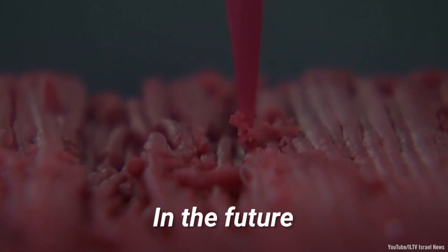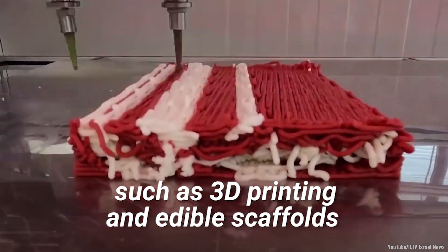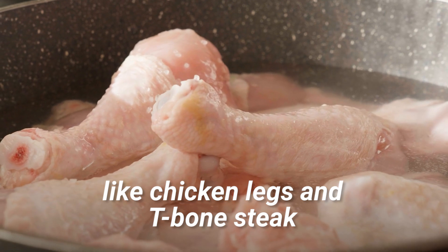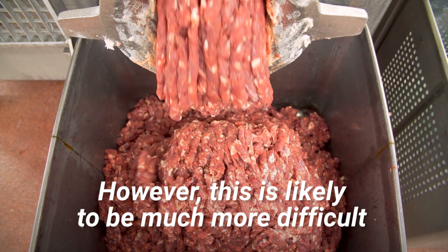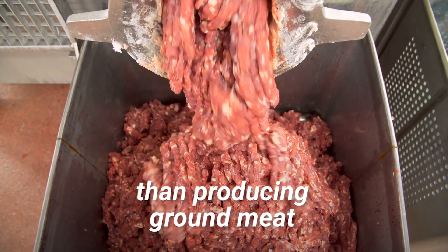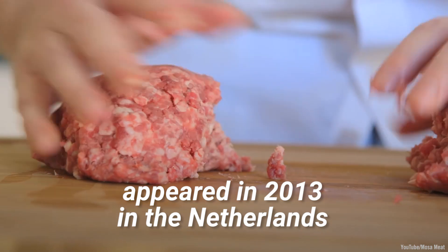In the future, it may be possible to use technologies such as 3D printing and edible scaffolds to create particular cuts of meat, like chicken legs and T-bone steak. However, this is likely to be much more difficult than producing ground meat. The technology's first public proof of concept appeared in 2013 in the Netherlands.